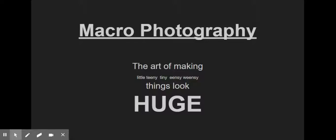I wanted to introduce you to macro photography — this is the art of making little teeny tiny things look huge in photography.